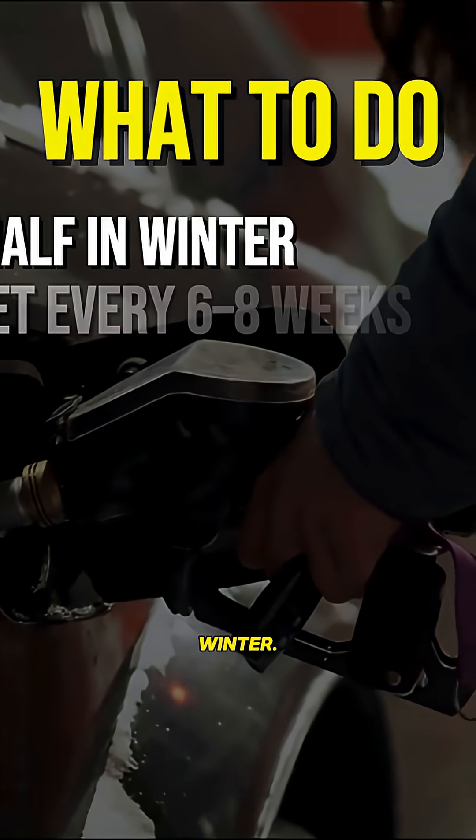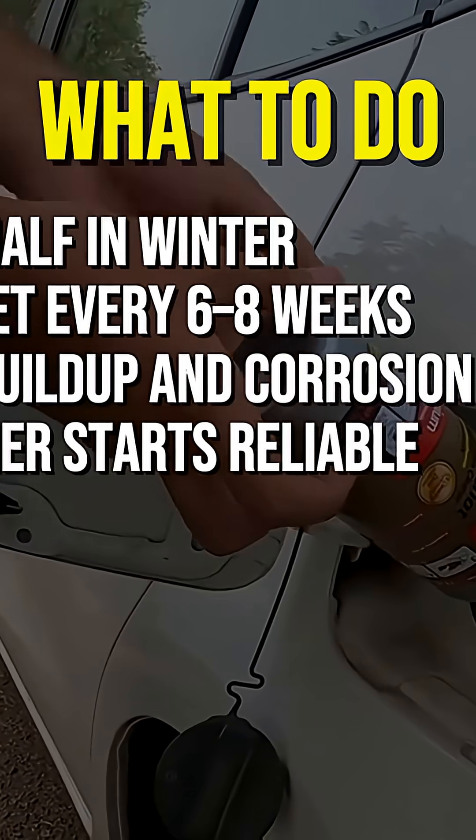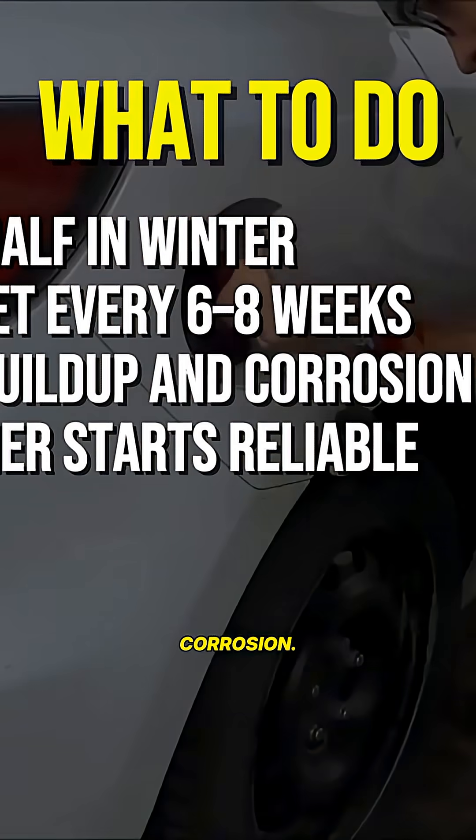Keep the tank above half in winter. Add HEAT, ISO-HEAT, or a similar product every six to eight weeks. This prevents water buildup and corrosion.